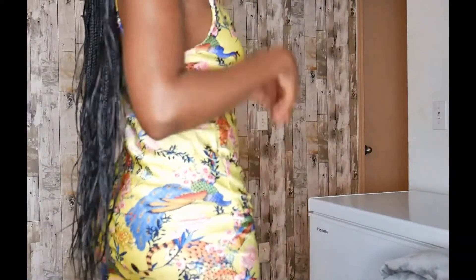It has ruching on one side with adjustable strings. I got it in a size medium. It has some stretch to it, but not enough to order an incorrect size, so it is imperative that you know your size when ordering this dress.